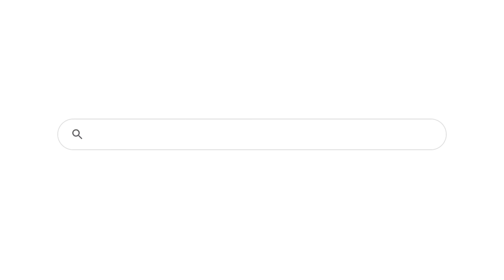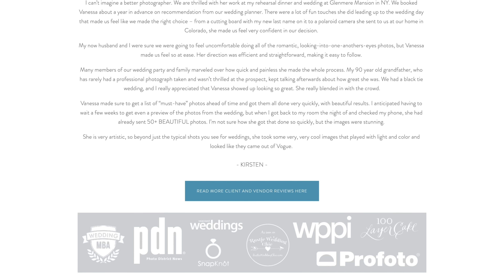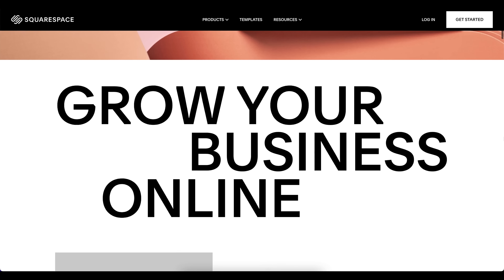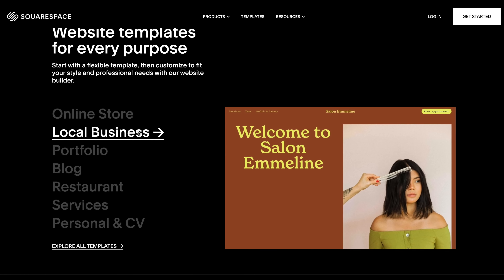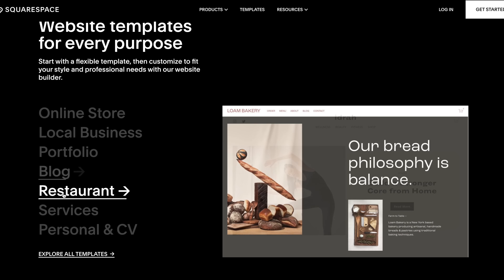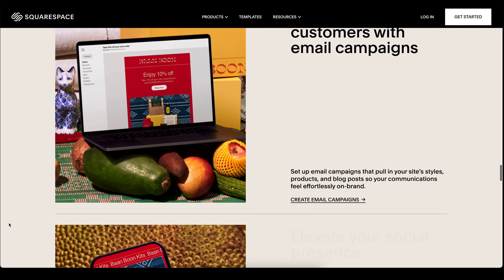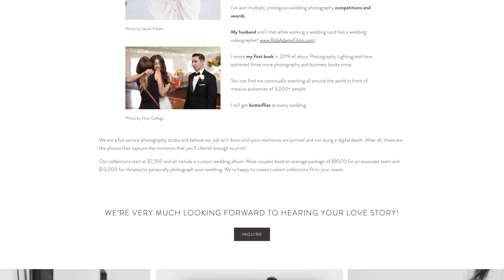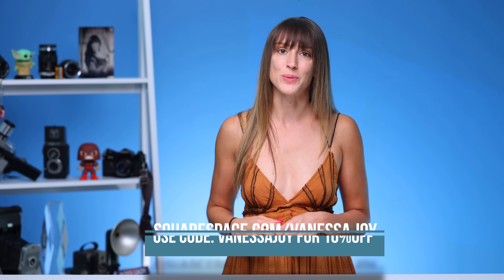This video is sponsored by Squarespace. I've been using Squarespace for over a decade — you can see it at vanessajoy.com. It's one of the easiest ways to make a website, hands down. Squarespace is a platform where you can create beautiful custom websites in just a few minutes, choose from a plethora of templates, and plug and play your own work. It's an all-in-one platform for building your brand and growing your business online. Head over to this link for my exclusive 10% discount on your first domain at Squarespace.